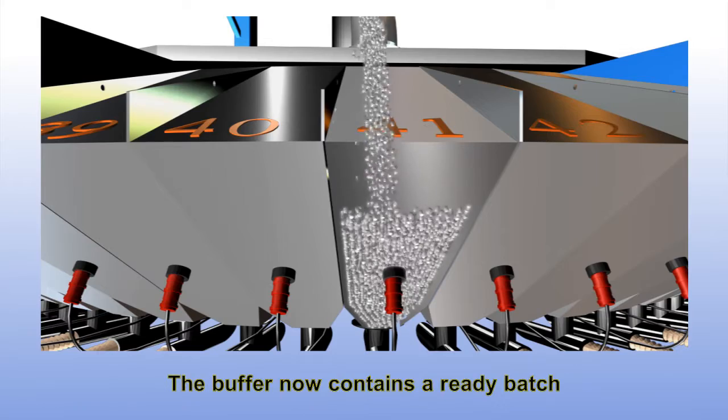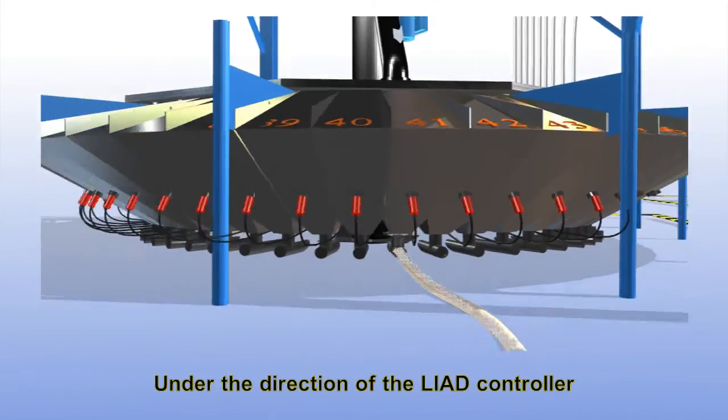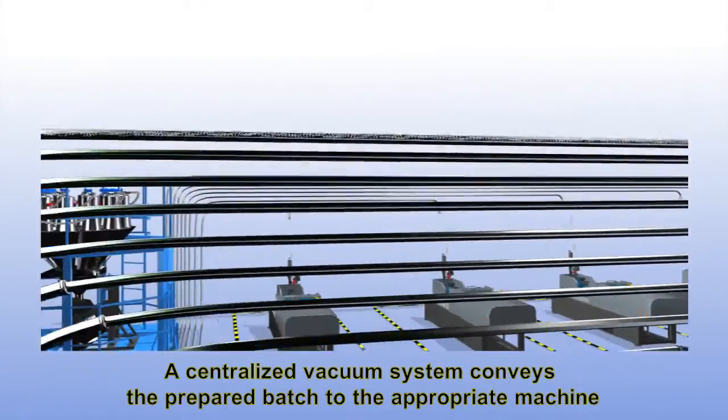The buffer now contains a ready batch. Under the direction of the Liad controller, a centralized vacuum system conveys the prepared batch to the appropriate machine.